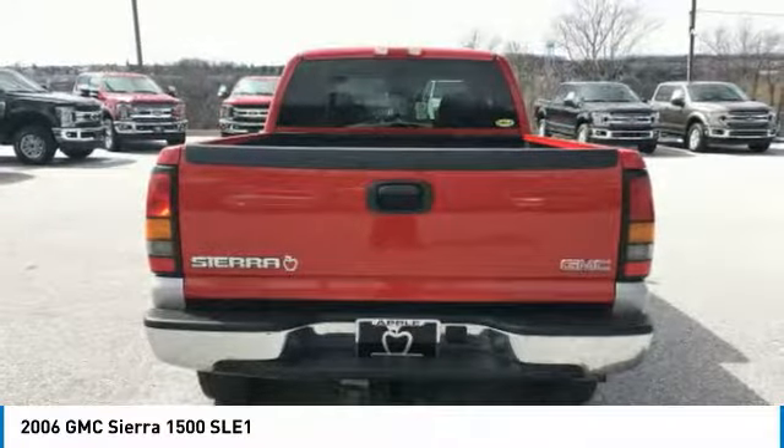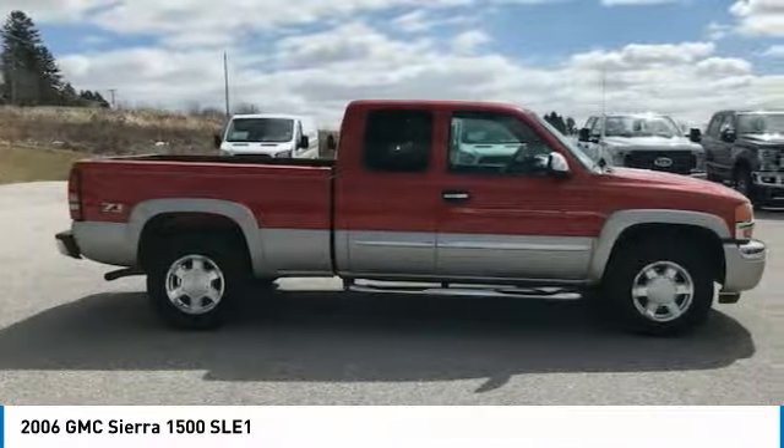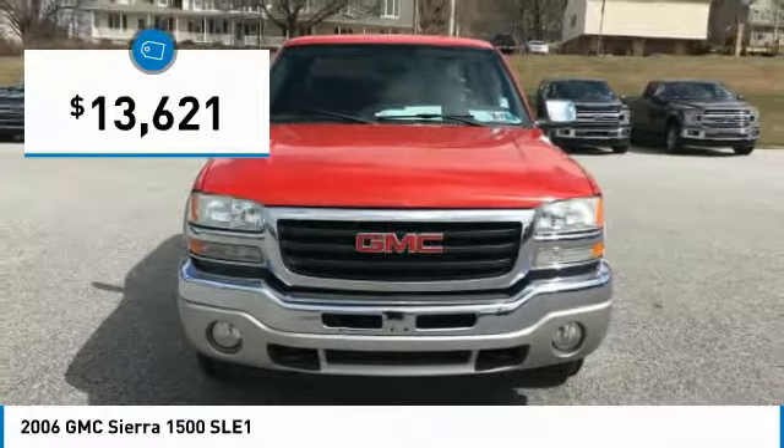With multiple trim levels, the GMC Sierra provides a wide range of features for you to enjoy. Power and advanced technology can both be found in this fantastic truck, and it is priced below $15,000.